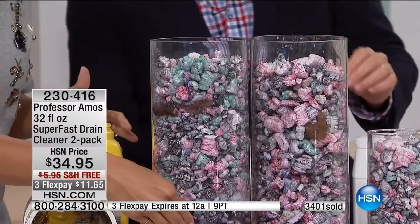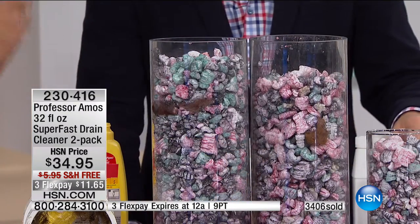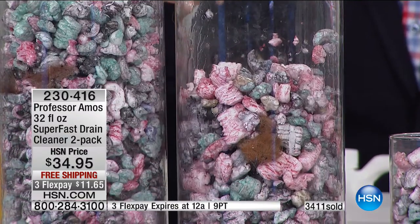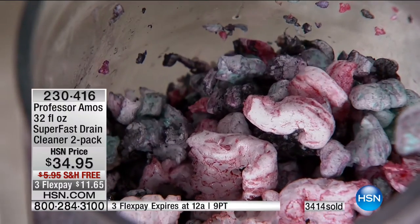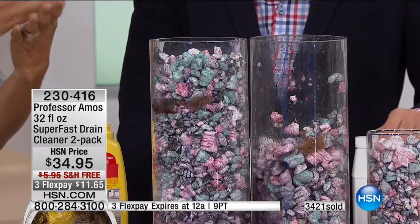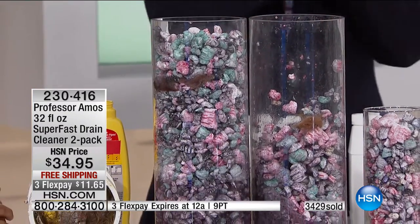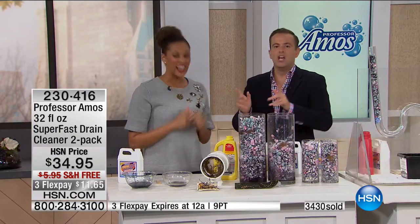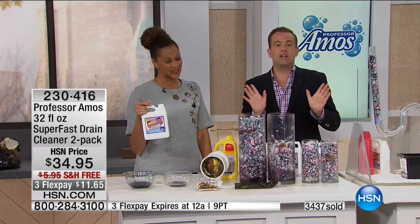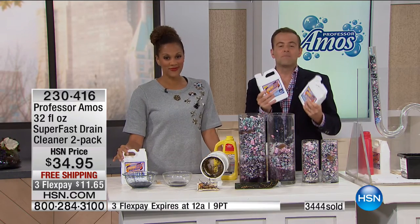Watch the difference: the competitor — pour it, cross your fingers, and supposedly it works. Look at ours — it's saponified, it's liquefied. Think of the chicken fat, chili sauce, cream from your coffee — sticking on the sides of your pipes. It's called Super Fast for a reason: it works quickly, effectively, and it's cost-saving because you're getting 64 ounces and you only need a few ounces to make it work. If you were to write a top-10 guide to HSN, Professor Amos Super Fast would be on that list — it's an iconic product.